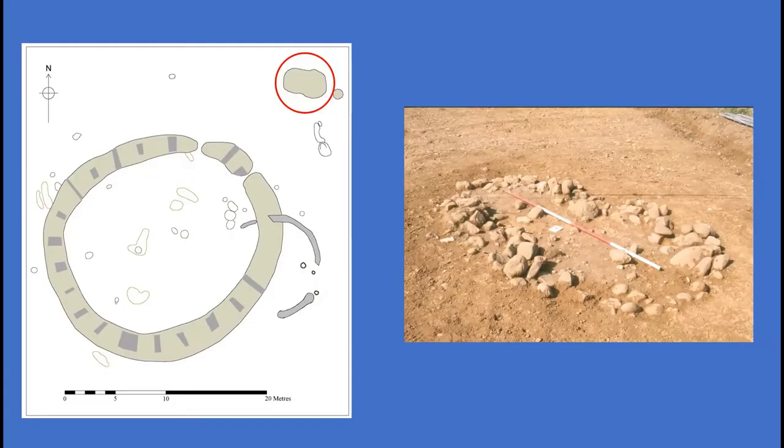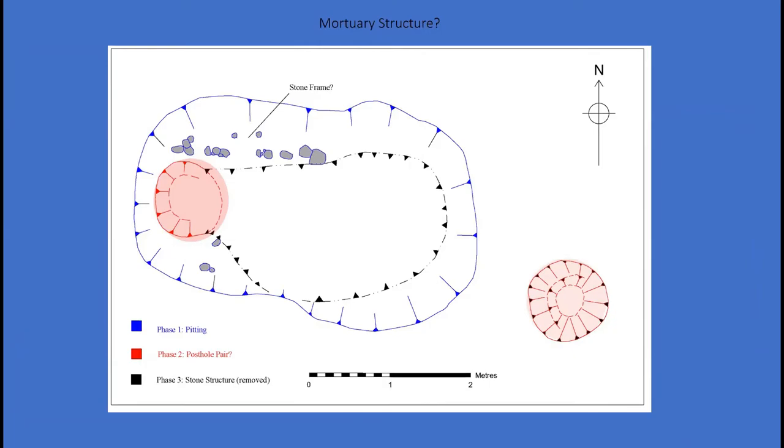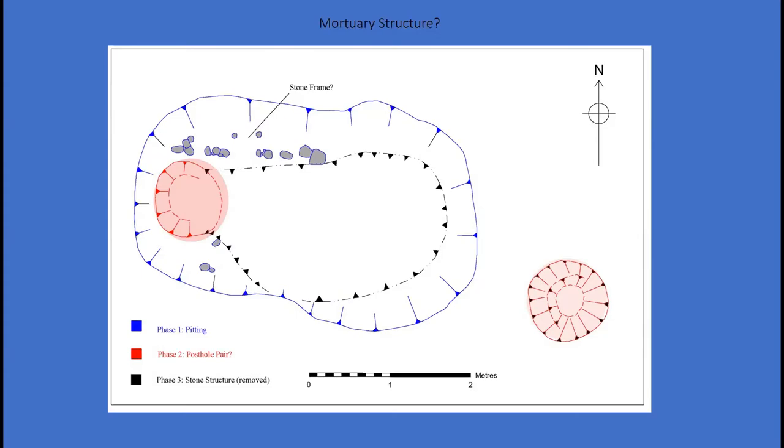A stone structure was located immediately outside the entranceway of the ring ditch during a later watching brief phase. It comprised several phases of remodelling and, although no human remains were recovered, various elements of its construction bore clear resemblance to other Neolithic mortuary structures excavated elsewhere, where less acidic soils have allowed the preservation of both articulated and disarticulated human remains. The earliest phase of the structure consisted of a large pit, or possibly two intercutting pits, measuring over four metres long and 45 centimetres deep. A line of cobbles was noted along its northern side with a thin deposit of distinct manganese staining, possibly representative of decayed organic matter, suggesting that stones may have originally framed a burial or mortuary deposit.